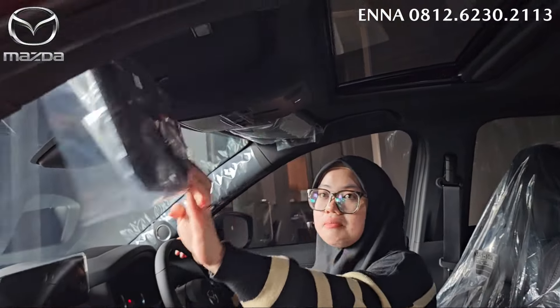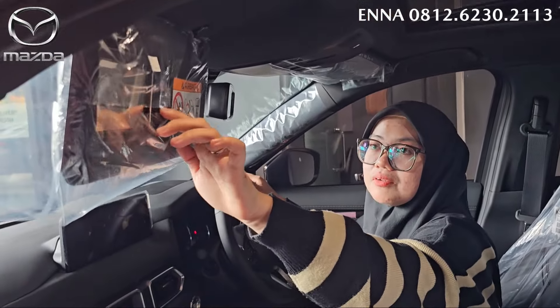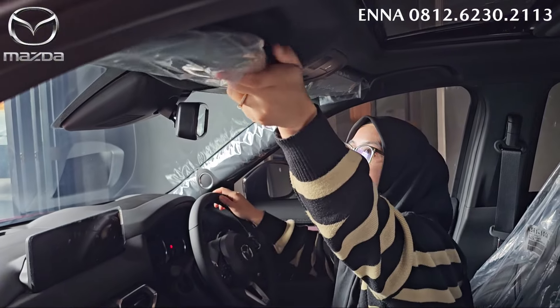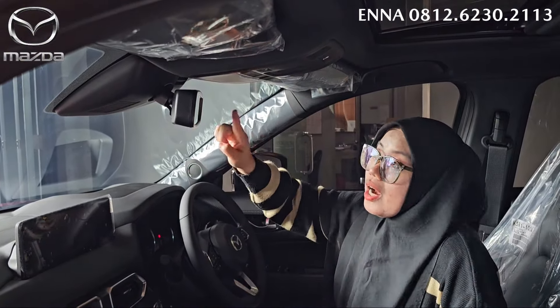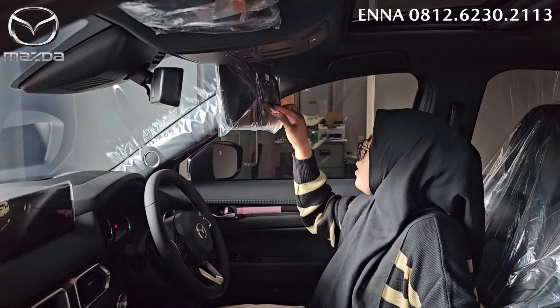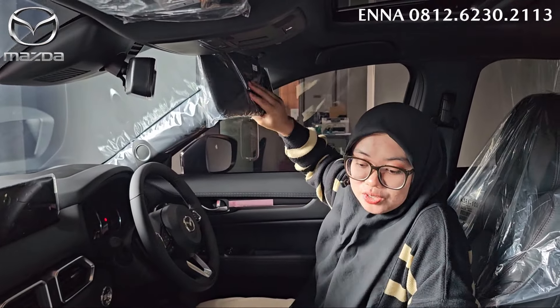Untuk di bagian atas dia juga lengkap dengan sunroof-nya, karena ini yang tipe kuro, jadi untuk aksennya semua warnanya black glossy. Kita lihat di bagian sini, dia lengkap dengan sun visor. Ada vanity mirror-nya juga. Dan juga di sini ada tempat kacamata. Untuk dari spion tengah, dia udah auto-dimming. Dan juga di sini lengkap dengan sun visor dan ada vanity mirror juga.